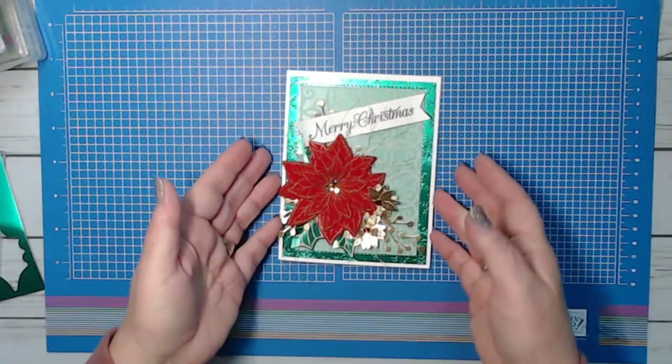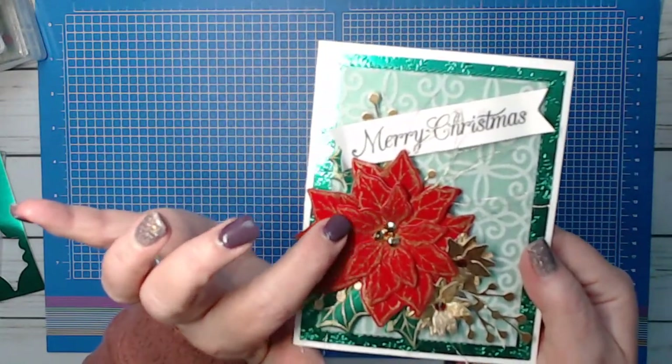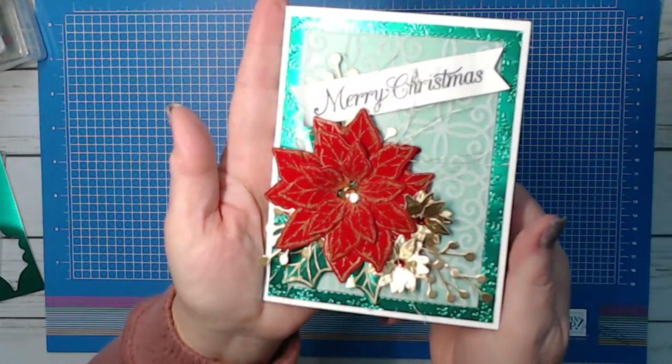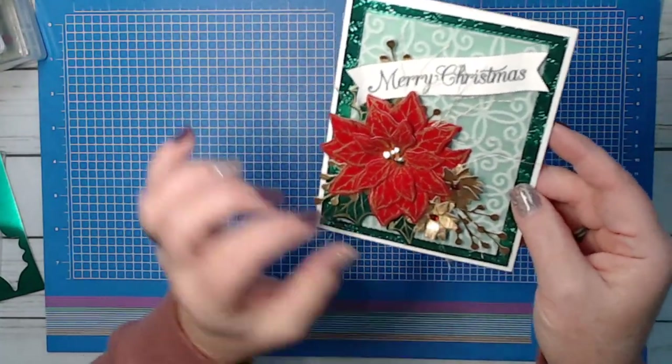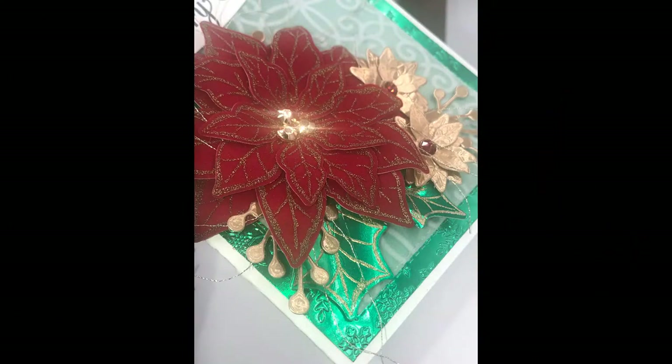Today we're going to have a lot of fun. This is something I've wanted to do since the beginning when the first holiday stuff came out - I wondered if it would work, and I tried it and it did. I know, another poinsettia card, but this one's going to have a lot of bling and a lot of fun. This is the red velvet paper. You can see some of the little gold threads just kind of popping out.